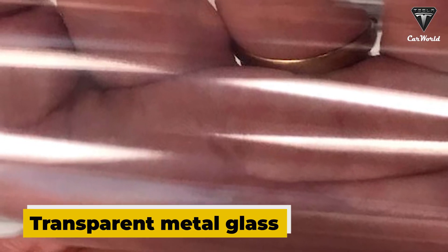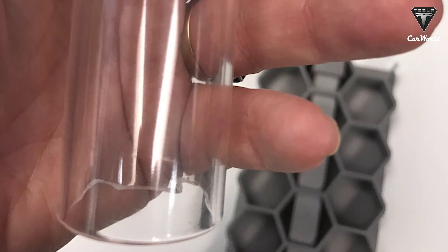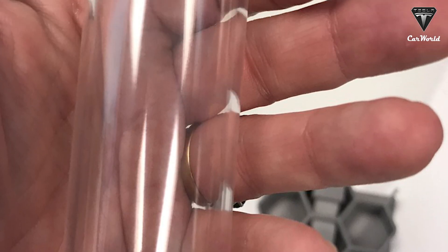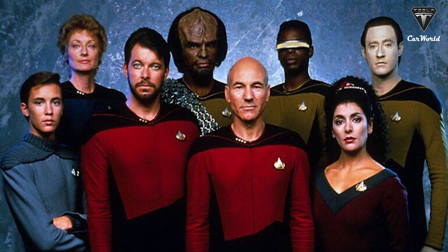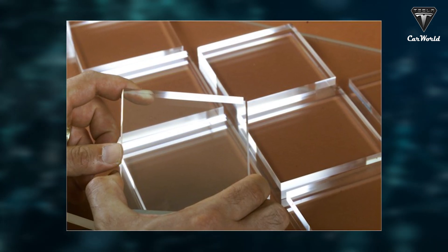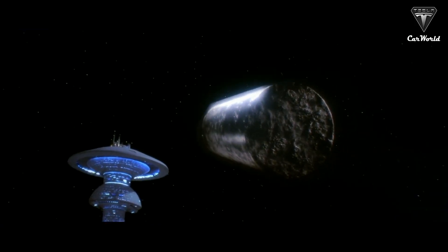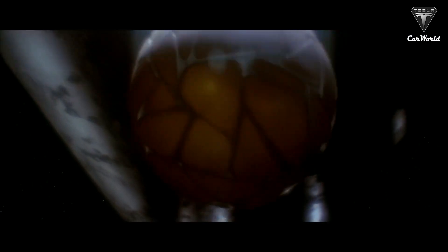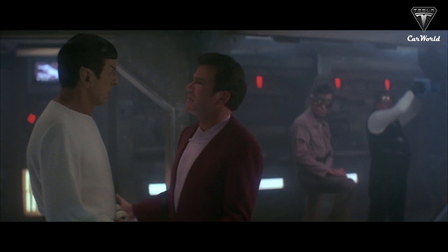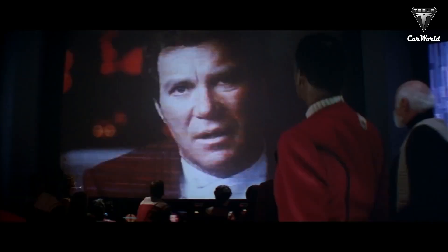He said that transparent metal glass would represent an innovation for Cybertruck. Transparent metal isn't a new thing — it's been around for quite some time. And if you're a Star Trek nerd, you'll know that transparent aluminum was featured in Star Trek IV: The Voyage Home. Stuck in the 20th century, Scotty needed to build an aquarium tank to transport whales in their ship back to the future, but needed a lightweight and strong material to do it.